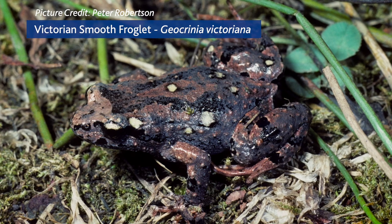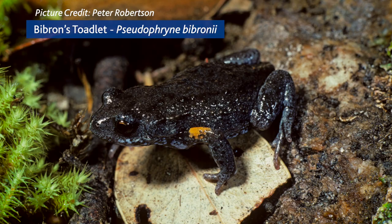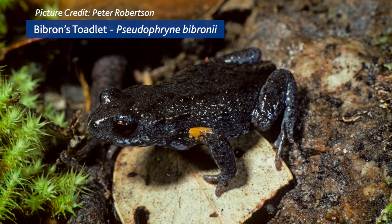Take note of any gullies and seasonally swampy drainage lines you might have on your site. Species such as the Victorian smooth froglet and Pseudophryne toadlets may lay their eggs at these sites and wait for autumn rains to flood them.